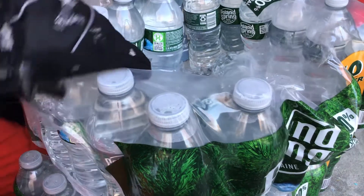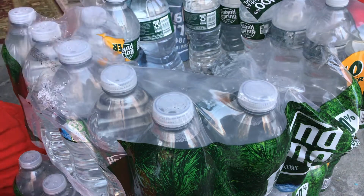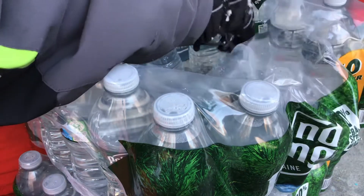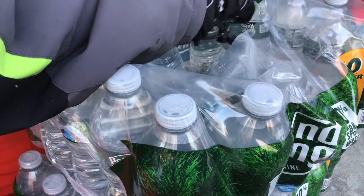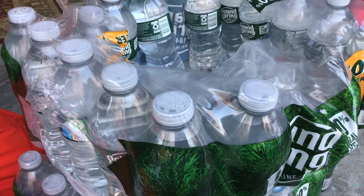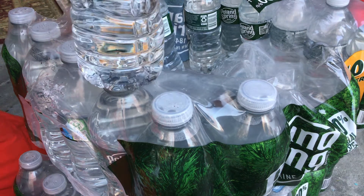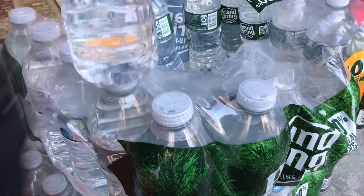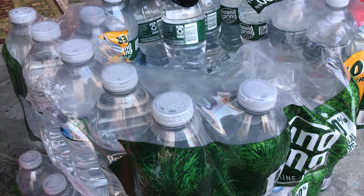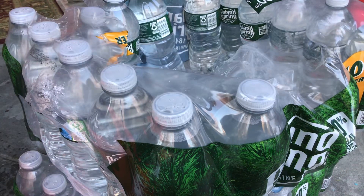I don't even know if this will work, it might not. This is just a normal frozen water bottle, I'll take it out just for ease of access. It seems to be all liquid, so let's see if I tap it... did it all freeze? I don't think it'll work. Yeah, it did not work.